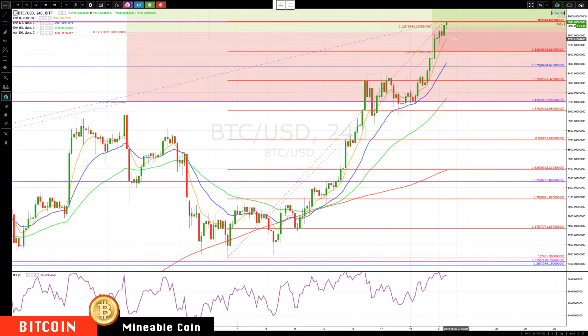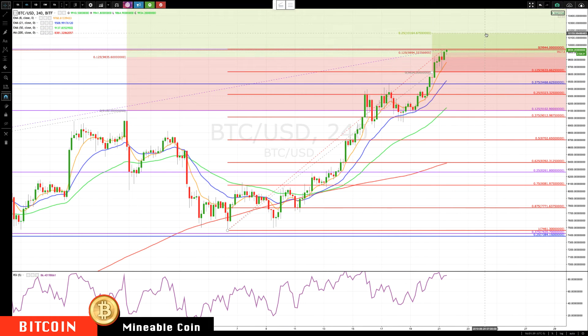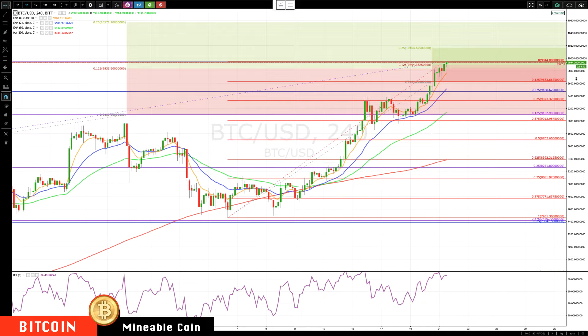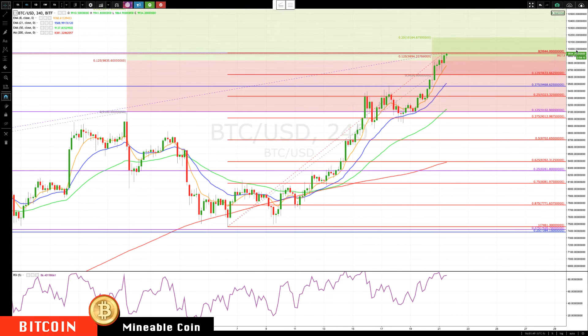First level of key support on any pullbacks is about 9,760, then we're looking down to about 9,633, and the final level of support I'd be watching is about 9,500. Those are your key levels of support. The next target area is 10,164, and then the next major target is 10,571.